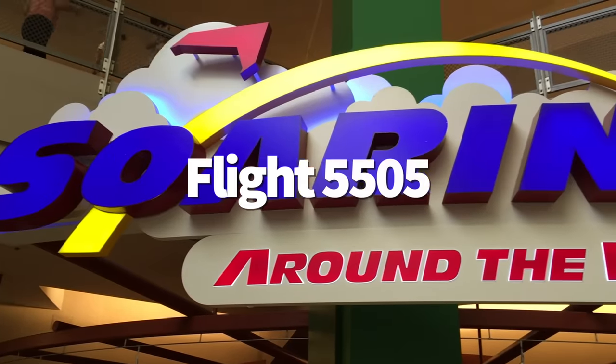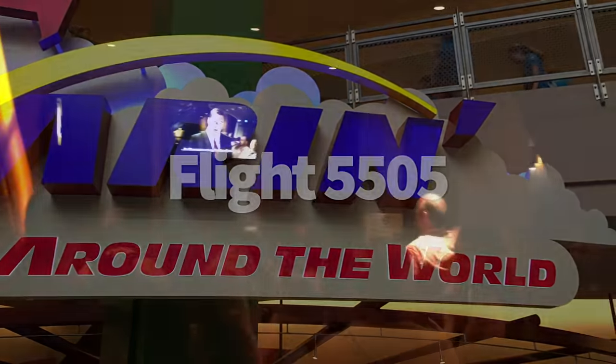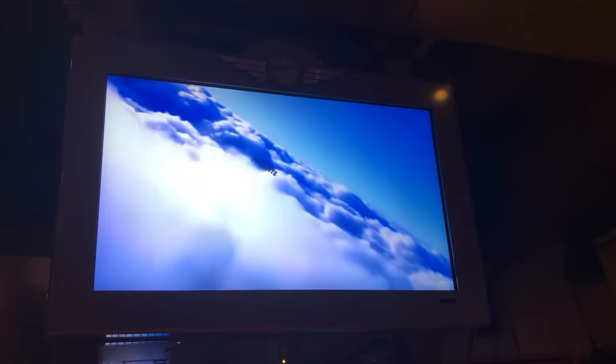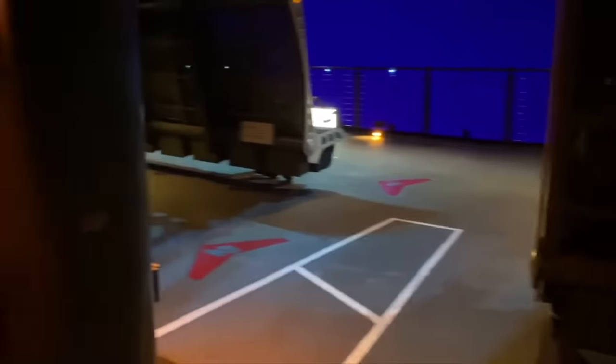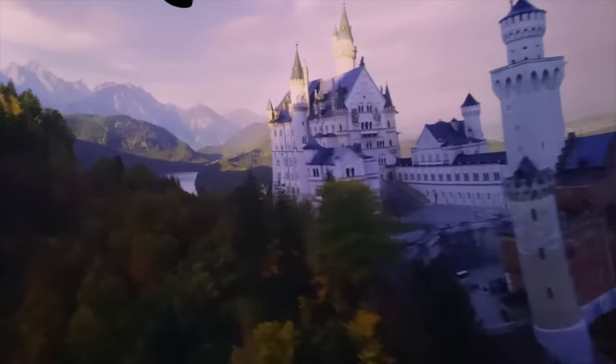When we're getting on Soarin' Around the World or its predecessor Soarin' Over California, we're usually focused on our favorite parts of the ride — the smells, the sights, Patrick Warburton. What we might not think about is the flight number of our supposed vehicle, but we should because it's cool. The flight number — Flight 5505 — represents the attraction's original Disney World opening date: May 5, 2005. An important day indeed.